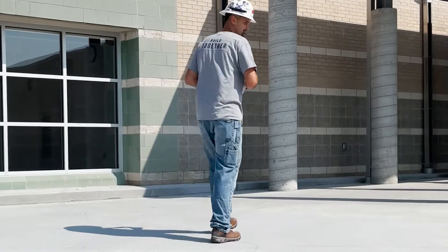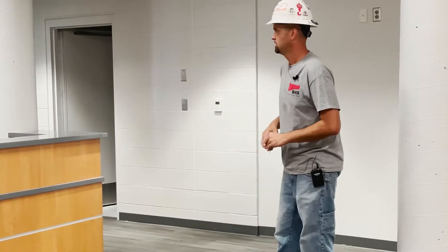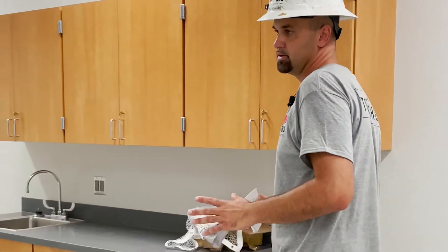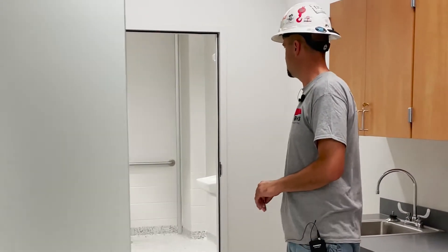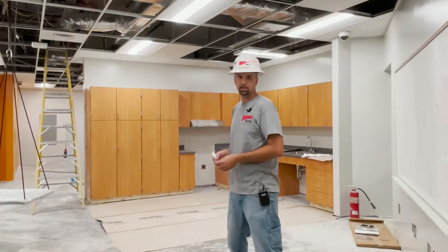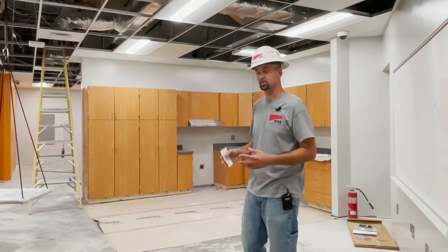This is the new reception area at the front entryway with a new set of cabinets and all new finishes. This is the new nurses area — there's a half-inch thick glass installed for privacy in the cubicle areas, new cubicle curtains, all new ADA accessories, and a new ADA shower in here.